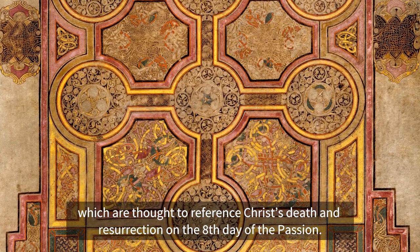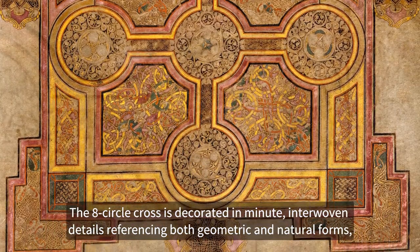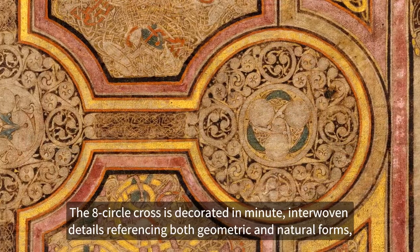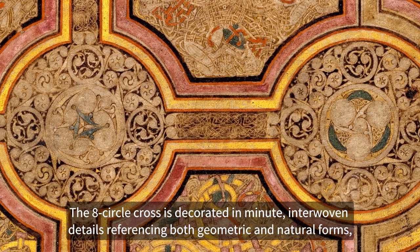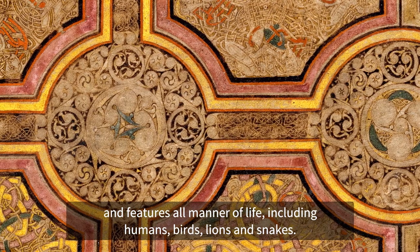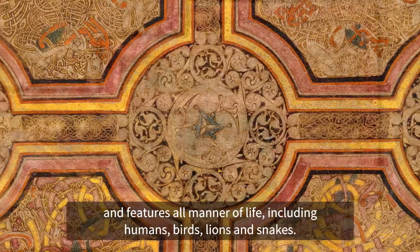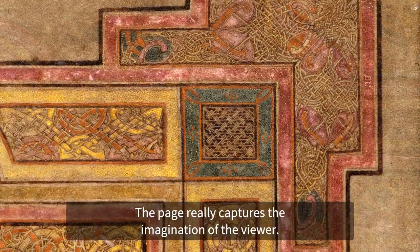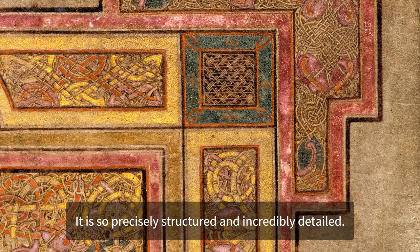which are thought to reference Christ's death and resurrection on the eighth day of the Passion. The Eighth Circle Cross is decorated in minute, interwoven details referencing both geometric and natural forms and features all manner of life, including humans, birds, lions and snakes. The page really captures the imagination of the viewer. It is so precisely structured and incredibly detailed.